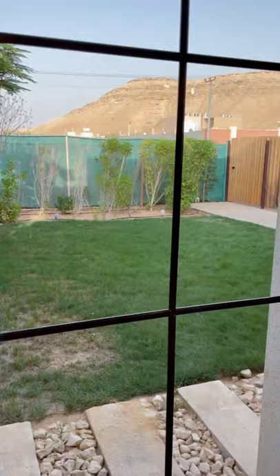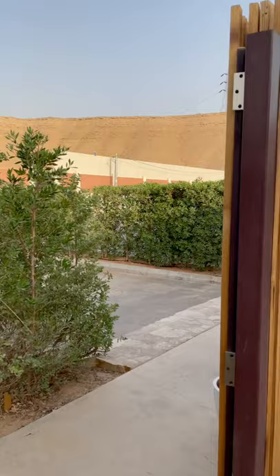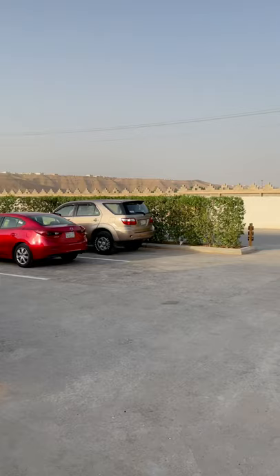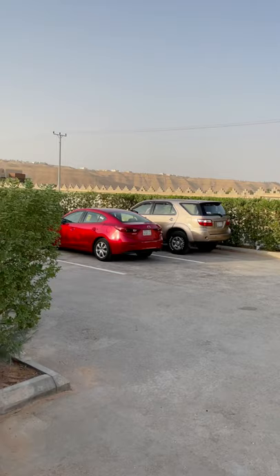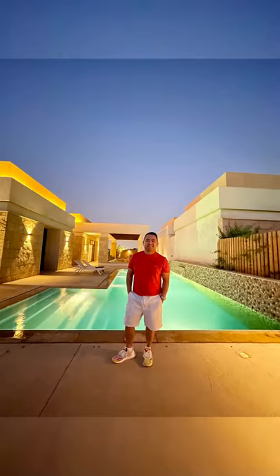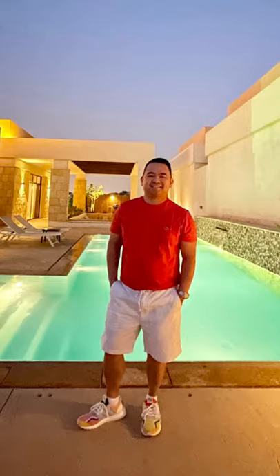And from here there's the view of the valley. And you have your own parking space right in front of your unit — I think this will accommodate about 6 cars. And again the view of the valley. And the hanging pan.